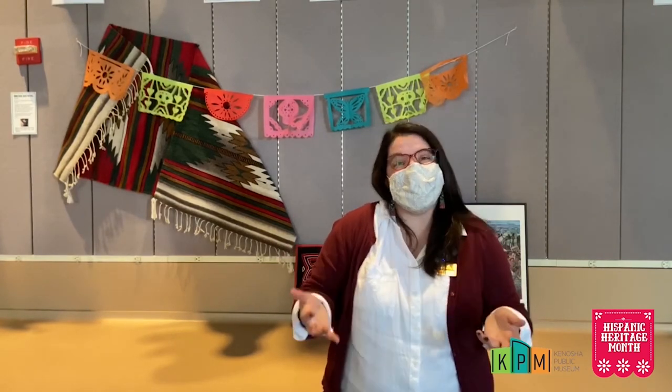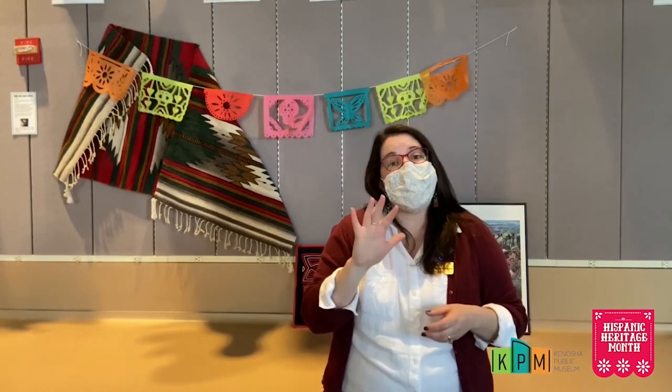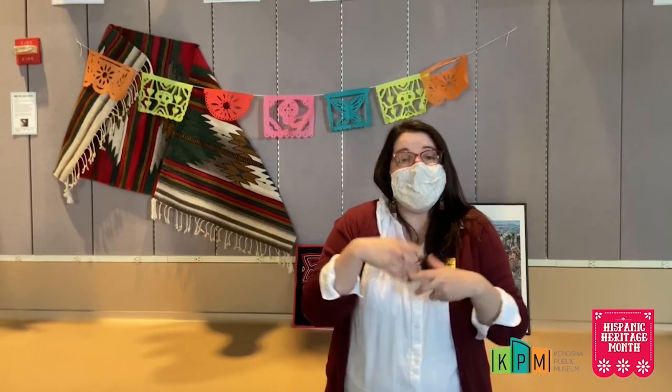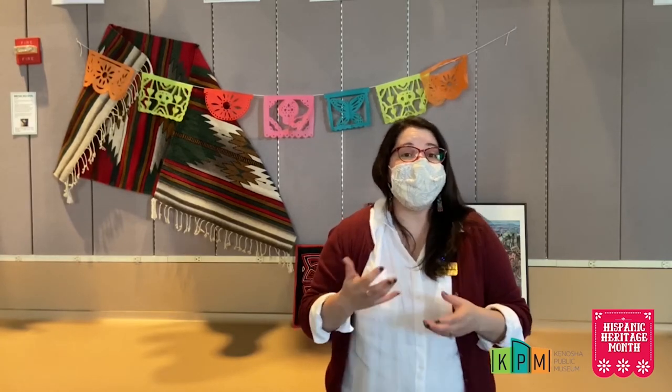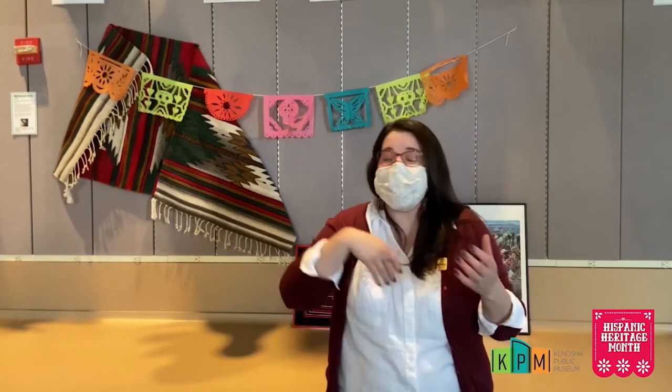Next, you want a dice. Back in ancient times they would actually use beans — black beans that were drilled on one side as their dice, and they would use five of them. If you want to be authentic, you can grab lima beans and paint a little dot on one side, and those are going to be your dice. Otherwise, you can use a regular six-sided dice, and if you roll a six, just re-roll it.